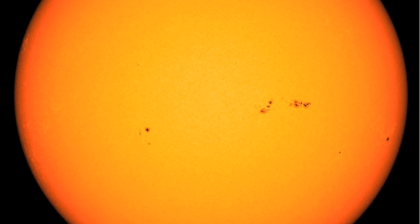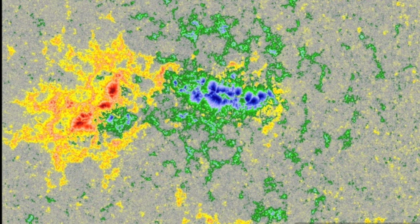The big sunspot group is the only one worth analyzing today, and even it has lost a good deal of interaction — just a big lug with a tiny bit of mixing potential near the negative trailing spots. New ones are coming in up north.